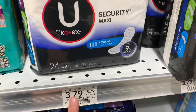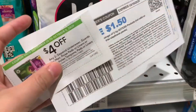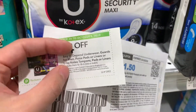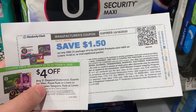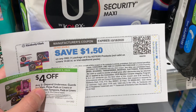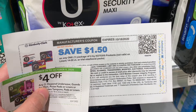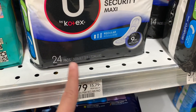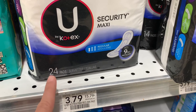A repeat deal I'm going to do again: I'm going to grab four of these U by Kotex. It's going to bring my total to $15.16. I'm going to use two of these $4 off of two from the Publix Green Flyer, and then four of these $1.50 off of one from the U by Kotex website. That's going to bring my total down to $1.16, and I'm going to get back $8 on Ibotta, making it a $6.84 money maker. I do repeat deals when they reset on Ibotta because I like to track to bonuses.